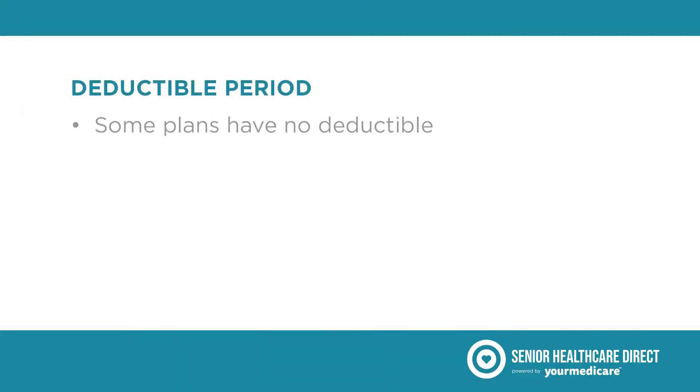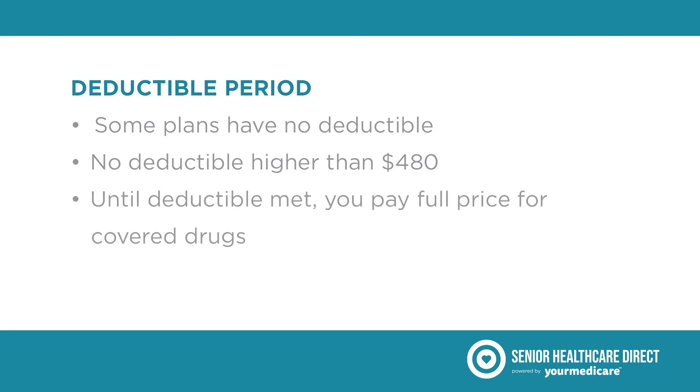While some Part D plans have no deductible, for 2022 no plan's deductible can be higher than $480. If your Part D plan has a deductible, until you meet it you'll be in the deductible period, and you'll pay the full price for your covered prescription drugs.